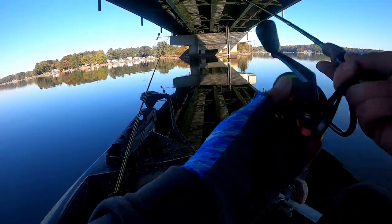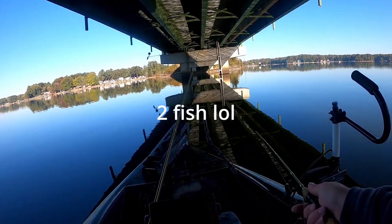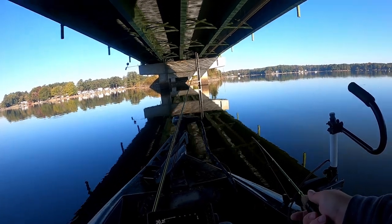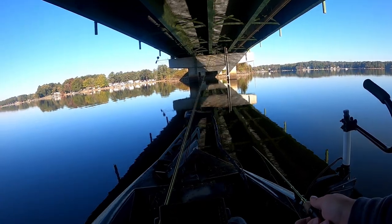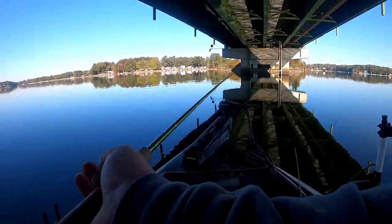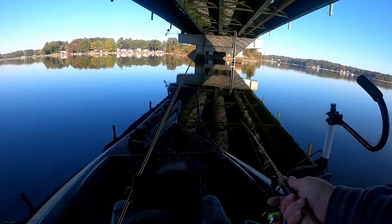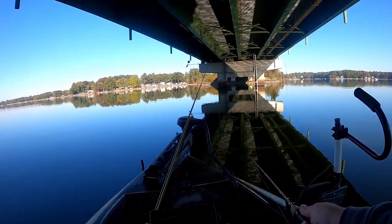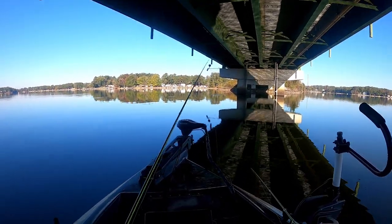I'm not going to lie, it's been two hours and I've got one fish to show for it. I picked the wrong time to do this grind — there are fish here, but getting them to bite is one thing. I'm really just waiting on the bite window to open up, and that can happen at any time.